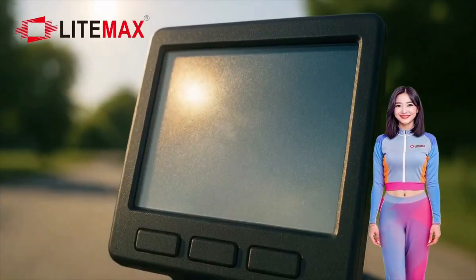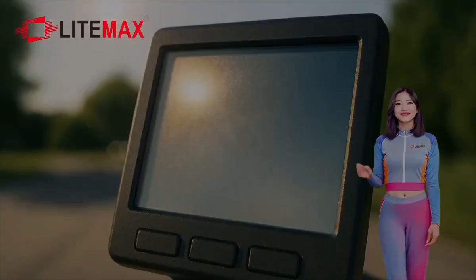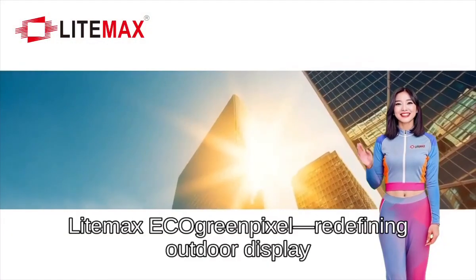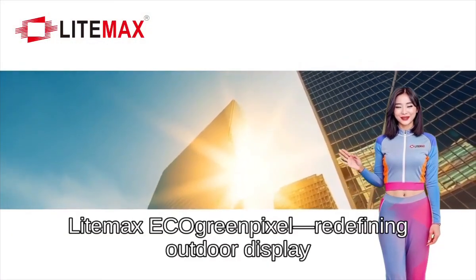Hi, I am Genius. I am from Lightmax. Under harsh sunlight, can you really read your screen? Lightmax Echo Green Pixel — Redefining Outdoor Display.